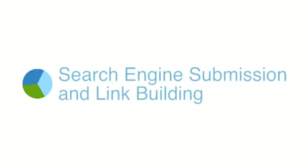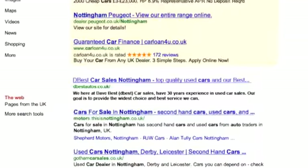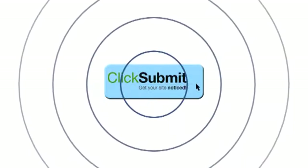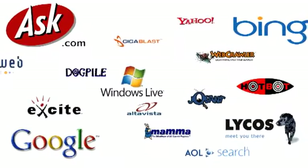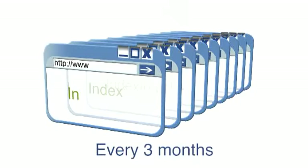Step 2 is search engine submission and link building. Search engine submission is a process of letting the search engines know that your website needs to be crawled over and indexed. At the touch of a button, our software enables us to submit your website to over 150,000 search engines. This means that we know your site will be picked up and indexed by every search engine in the world. We repeat this process every three months in order to refresh your content.